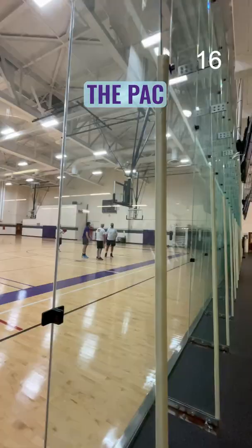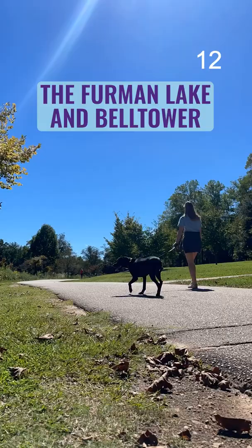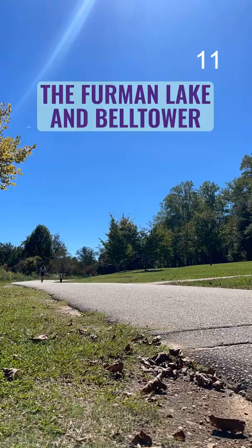The Plex is a great place to work out. It's over 6,000 square feet and has an indoor basketball court, aerobic and weightlifting machines, and a swimming pool. If you prefer to be outside, you can walk or run around the lake with views of the Bell Tower.